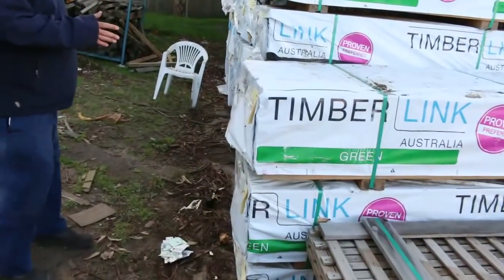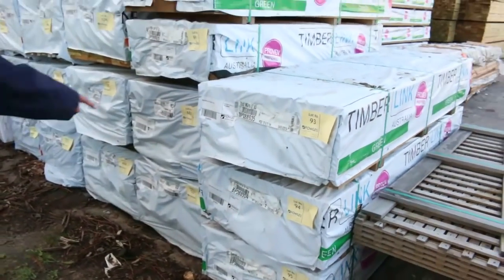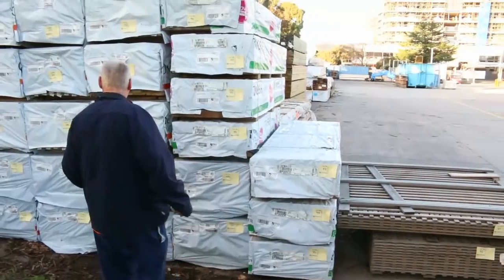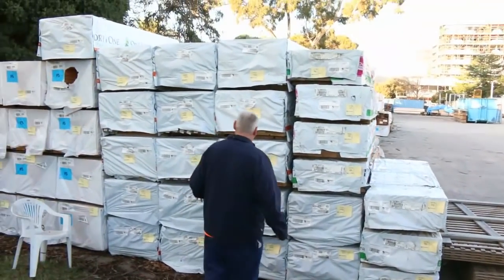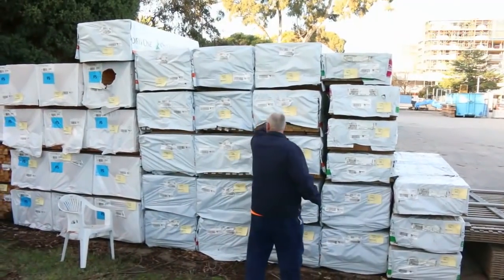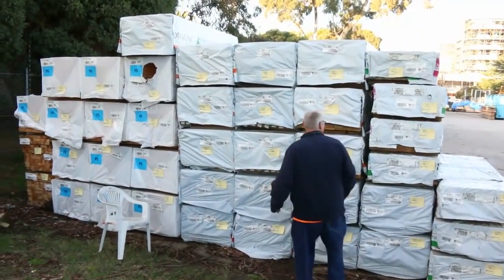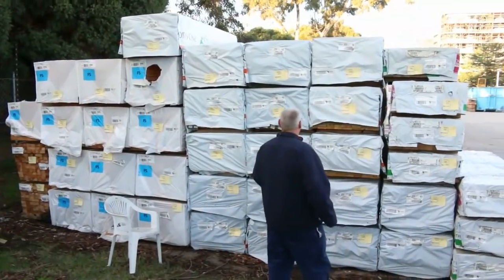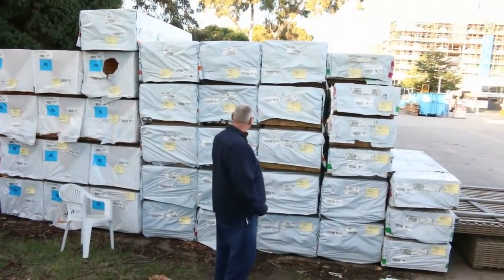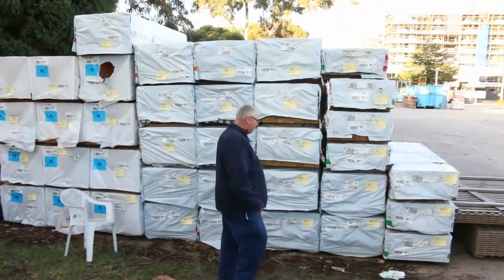We've got some more structural treated pine — 70 by 45 M10 there in 2.1s, quite a few of those. Then we move into some quality decking: treated pine decking 90 by 22, premium grade stock. There is a whole semi load of this stock here. We've got 2.4s, we've also got 3 metres, 3.6 and 4.2 set length packs in that decking. Really, really good stuff — does not come up very often, so make sure you don't miss out on that tomorrow.